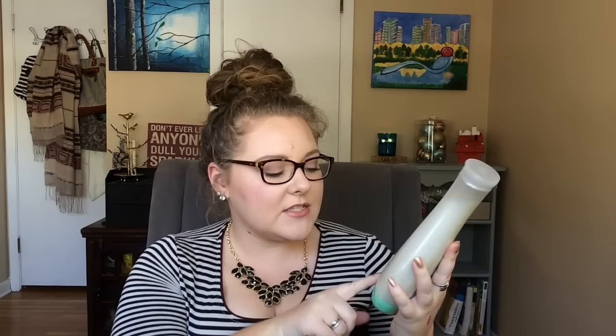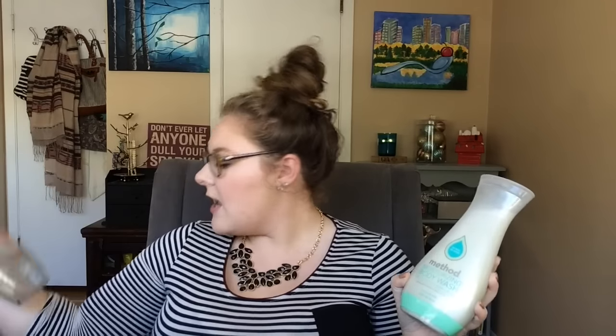My favorite body wash of the year has been the Method Moisturizing Body Wash. I usually went with the Magnolia scent; this one is Coconut Milk. However, I recently heard that Method is testing on animals again, and that is not okay, so this will be my last bottle. But if you're not cruelty-free, definitely check it out — it's cheap and super moisturizing. Method was one of my favorite brands of the past couple of years, so I'm really bummed out.